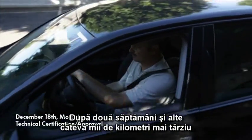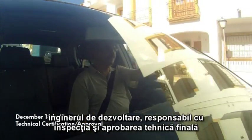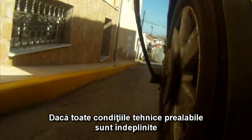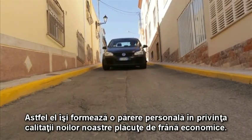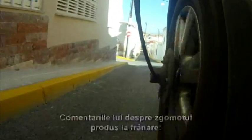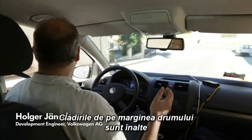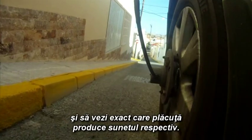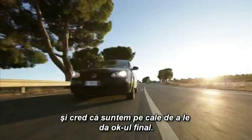Two weeks and thousands of kilometers later, Holger Jentsch, the development engineer responsible for the final technical inspection and approval, has arrived in Mojacar and is already behind the wheel. If all the technical preconditions have been met, nothing more stands in the way of their acceptance. This means he gets a personal impression of the quality of our new economy brake pads. His comments on noise development while braking: this is a particularly good spot to listen for noise and reproduce it because the area is very quiet. You have nice high sides — it is a great chance to localize the reflections and determine which brake is producing the noise. Actually, we are very happy with the total results we have now gathered, and I think we are well on the way to giving them the okay.